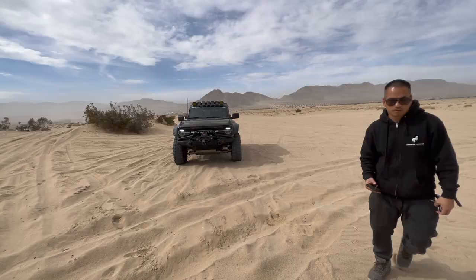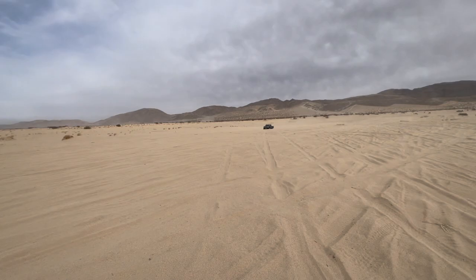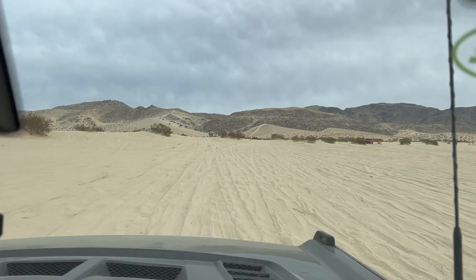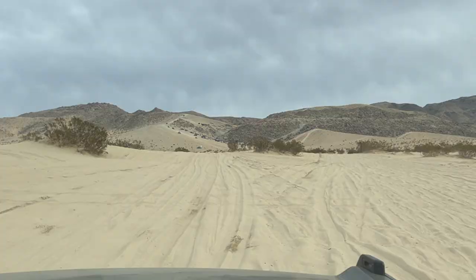We're heading to Chocolate Thunder and we're following all these rigs and all the UTVs. Now we cannot see — it's too smoky. But this is our first time using our 37-inch tires.